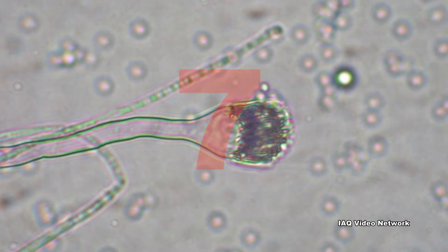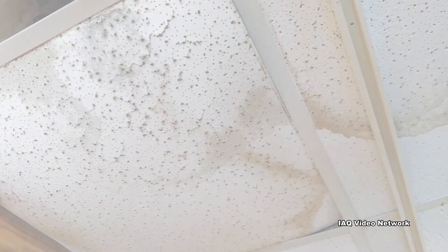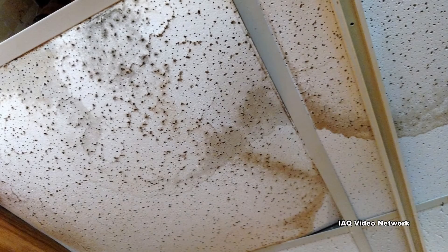7. Clean mold off hard surfaces with water and detergent and dry completely. Absorbent materials such as ceiling tiles that are moldy may need to be replaced.